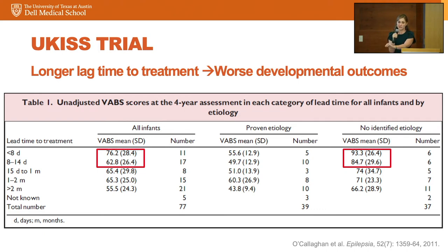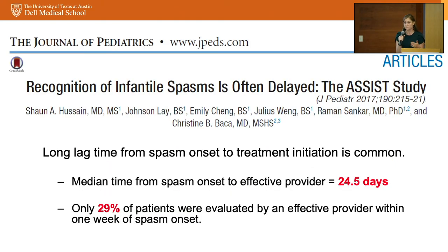We know that a longer lag time to treatment leads to worse developmental outcomes. The time from spasm onset to reaching an effective provider — meaning one who starts hormonal therapy and/or Vigabatrin — matters enormously. Looking at Vineland scores assessing development, there was a drop of a standard deviation in cognitive scores if treatment delay exceeded one week. These children should not wait a month to see a neurologist — it should be treated as an emergent issue. Dr. Hussain surveyed families and found the median time from spasm onset to an effective provider was over three weeks, and only a third of patients were evaluated within that first week.